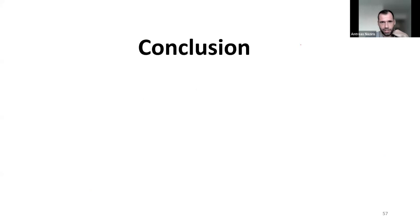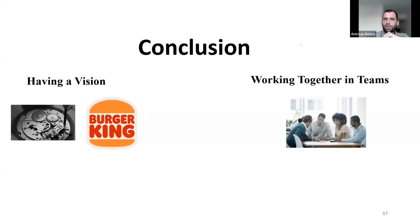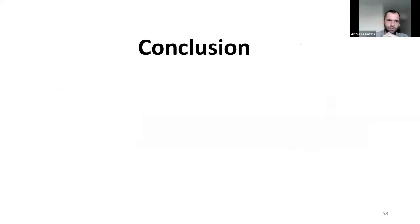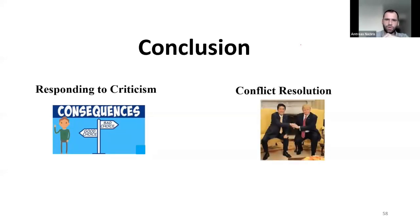So, we've reached the conclusion. Today we talked about having a vision, we saw working together in teams, we have seen responding to criticism, and we talked about conflict resolution.